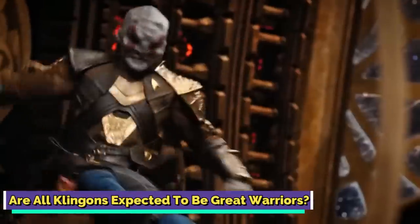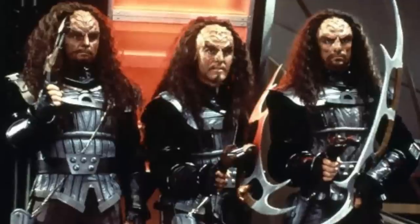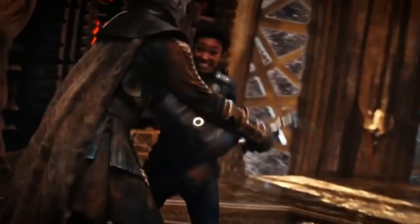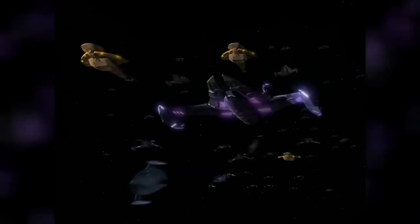Are all Klingons expected to be great warriors? While Klingons are known as a warrior species, not every single Klingon is expected to be a great soldier. Soldiers are the most respected, but there are also other occupations that require manpower — for instance, Klingons needed someone to invent warships and weapons, and such inventors would gain the respect of all other Klingons. No society can function only with soldiers. While all Klingons were trained to fight, not everyone had to become a soldier. Just as reading and writing are basic skills in Western cultures, being able to fight was a necessary skill in Klingon society, but they were not all expected to be great warriors.